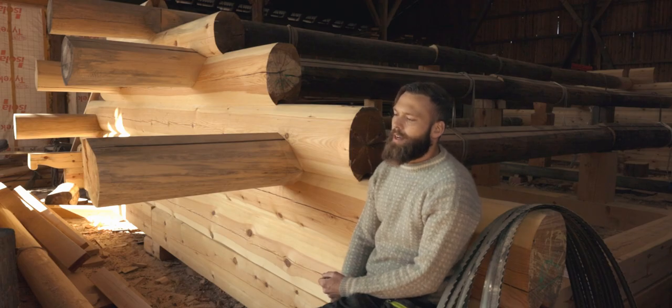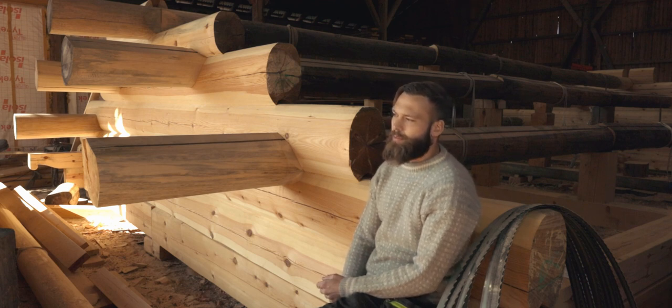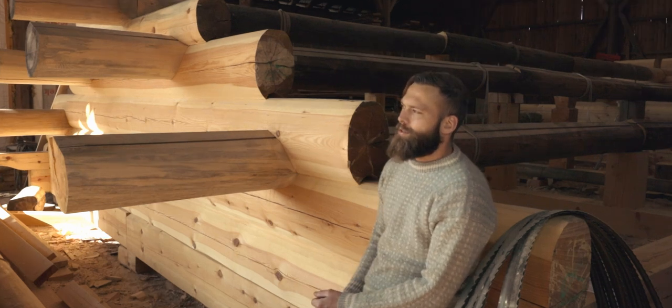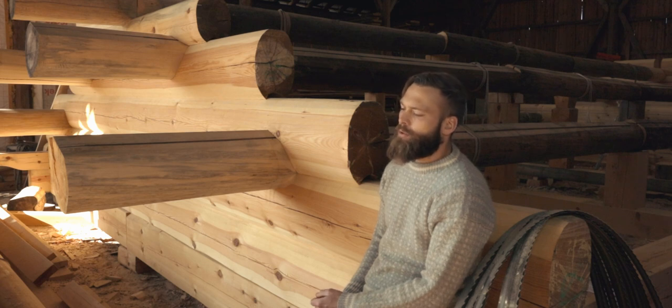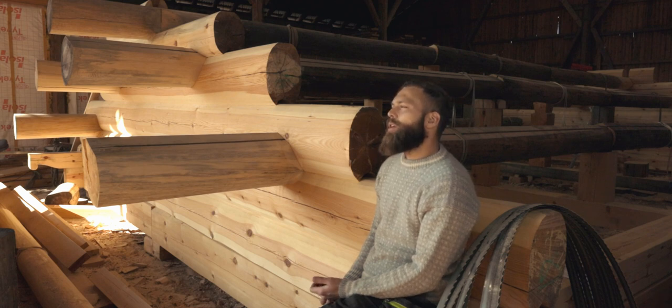I started off as a construction worker. I got my apprenticeship in a construction company in the city. After three years working with that, I decided to apply for a technical college. I went there, took my degree, and went back to the same company — only now I was a construction manager.